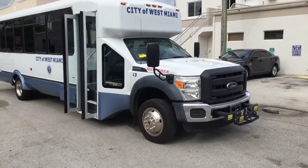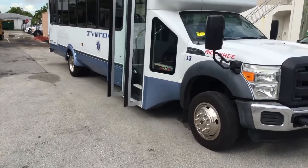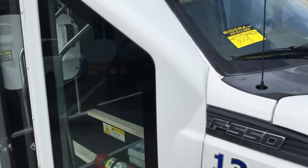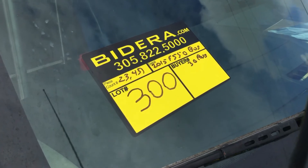There you have it — this is a nice one. Low miles, 23,000. It's got the 6.7 liter diesel engine. Sounds good. It's lot number 300. Good luck.